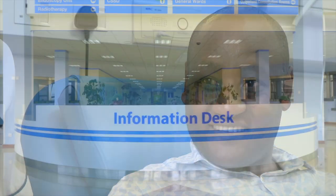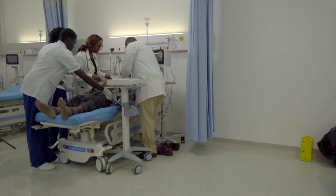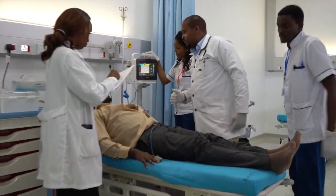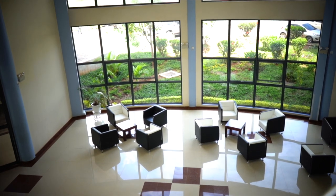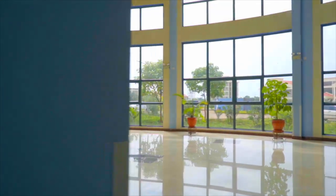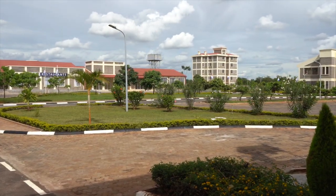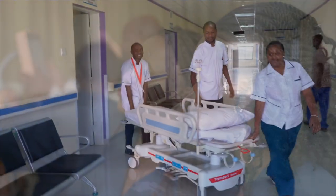Kenyatta University Teaching Referral and Research Hospital believes healing begins as soon as you arrive at the hospital. At the core of the design, the idea of personalizing and humanizing the healthcare experience will be apparent. Furthermore, the hospital premises provide a green, relaxed, and soothing environment for healing and visits. Combined with the human resources being assembled, we hope to meet the expectations of Kenyans. It is a privilege to have some of the best doctors in matters of oncology, nephrology, and trauma management.